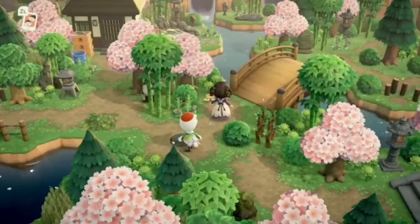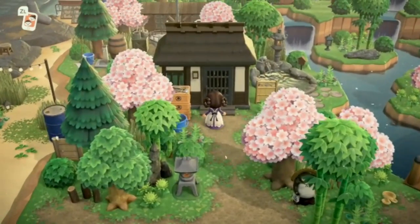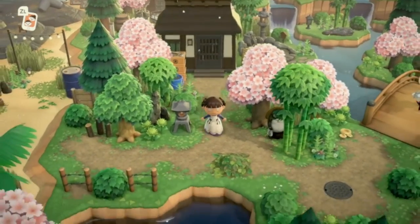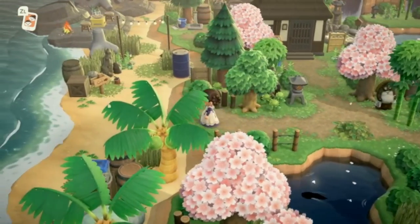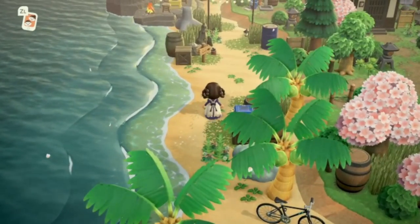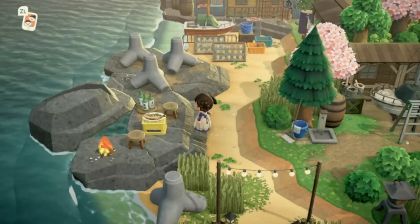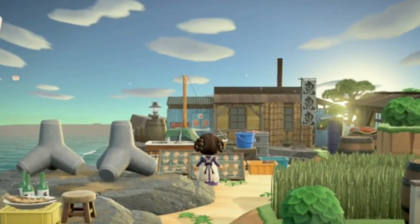Over here we have Blanche and another villager house. We've made it all the way to the other beach. The terraforming on this island is so good. Let's go down this beach — this is where the campsite was and I couldn't get to the other side. There's supposed to be a fish market over here so you can enjoy your fish right there.